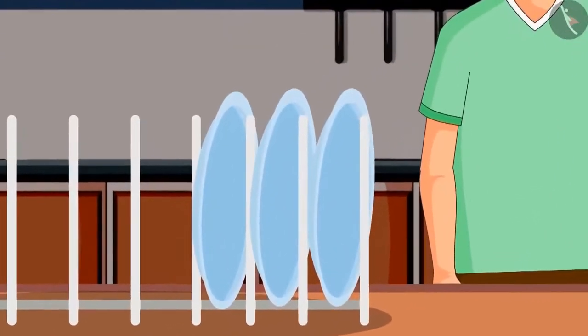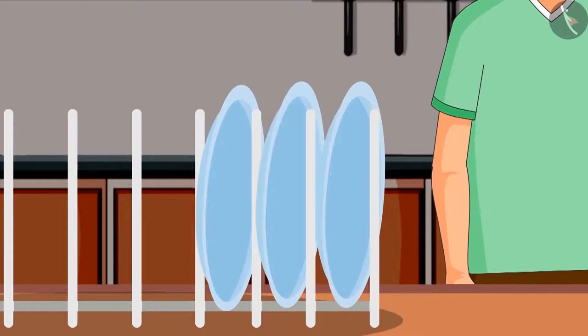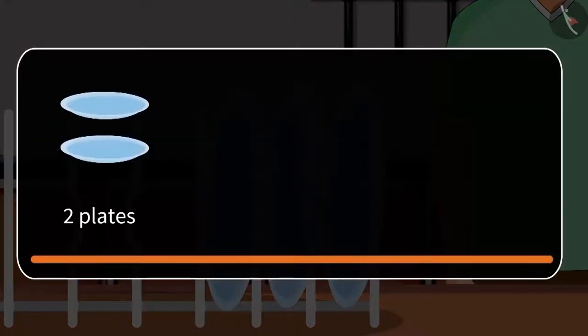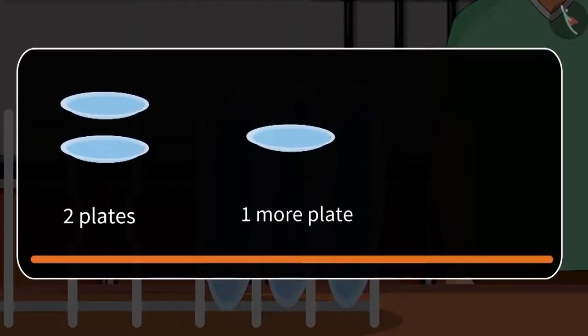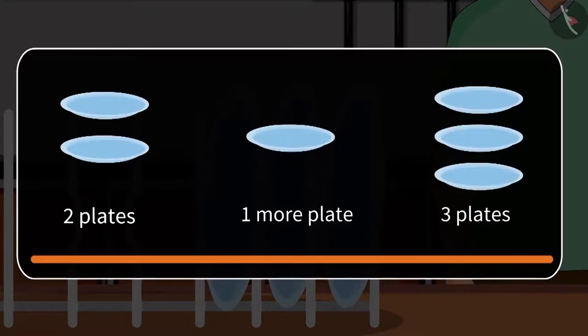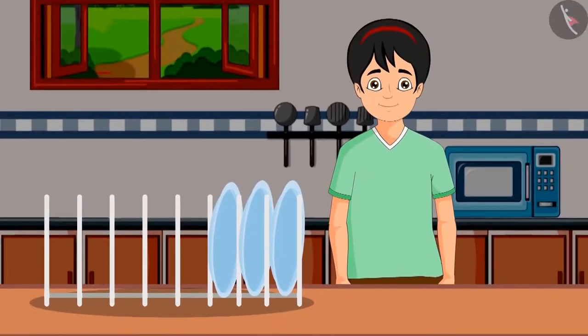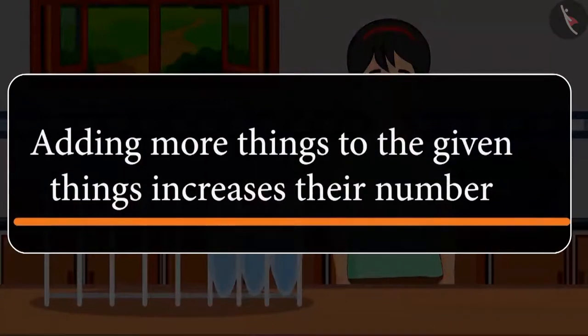She saw one more plate and thought of setting that on the shelf too. There were two plates already — after setting one more plate, how many plates are there? That's right, two plates and one more plate is three plates. So in total there are now three plates on the shelf. Friends, you saw that adding more things to the given things increases their number.